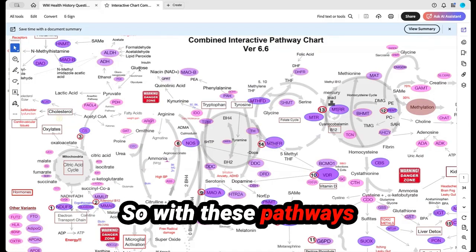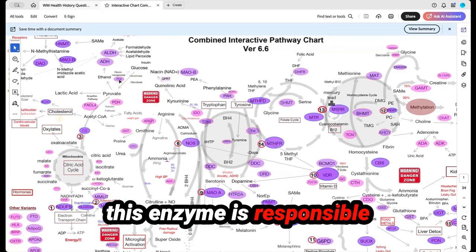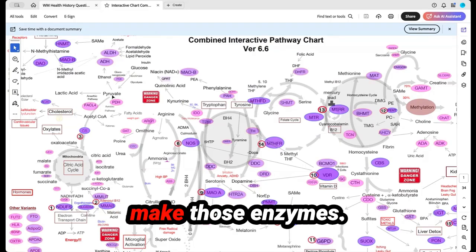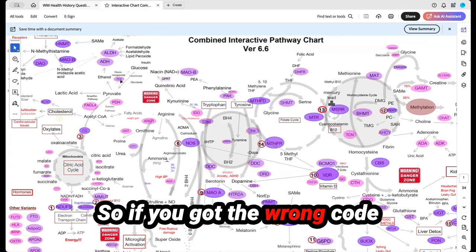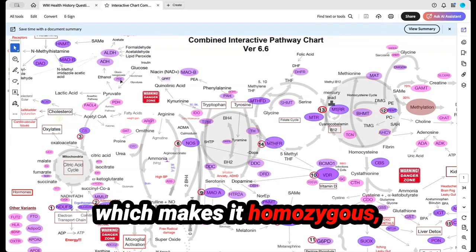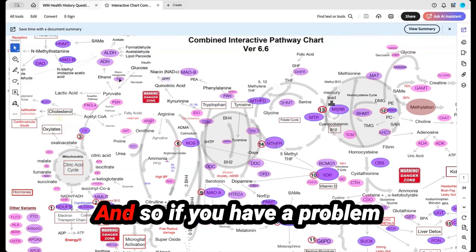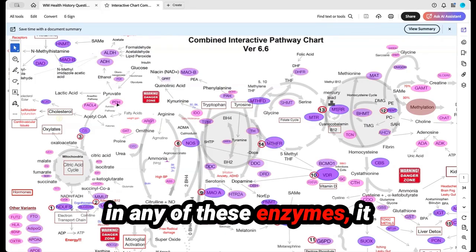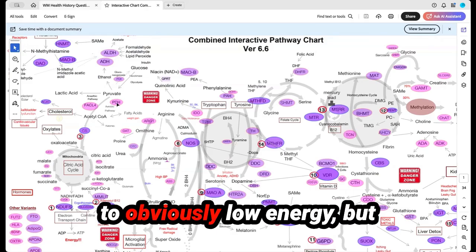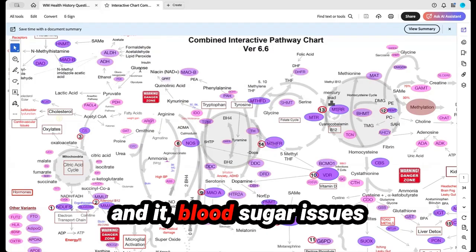With these pathways, you can see glucose with an arrow pointing to pyruvate. This enzyme is responsible for turning glucose into pyruvate, and our genes tell our bodies how to make those enzymes. If you've got the wrong code for these enzymes because of a genetic variant inherited from mom and dad — which makes it homozygous — it can reduce the activity of that enzyme by about 70 percent. That's a big hit, and it can really slow down your ability to turn glucose into energy.